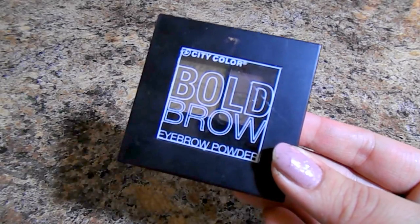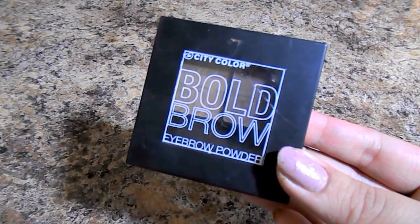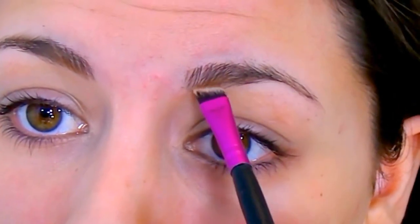For the brows, I'm going to use a City Color Be Bold Brow product with a small angled brush and lightly fill in my brows. I like to do this before I do any winged liner because it helps frame my eye and face, so I really know how dramatic I want my wing to be.